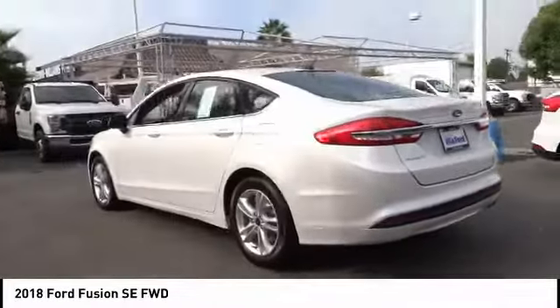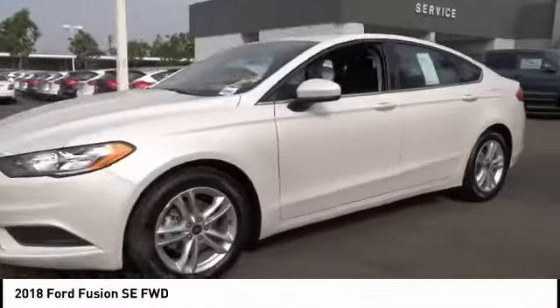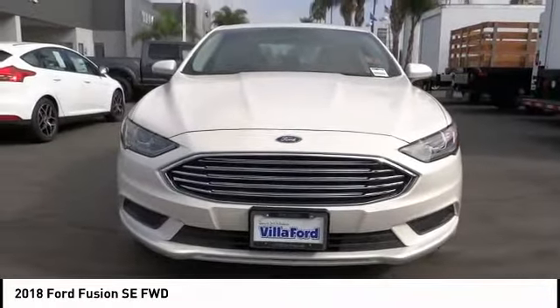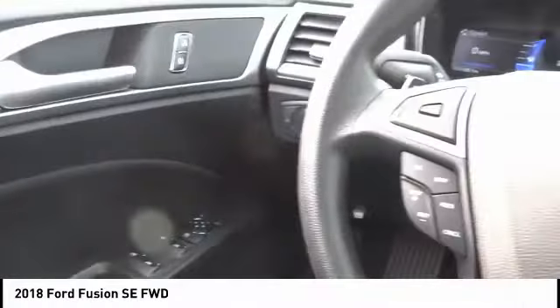This vehicle has less than 100 miles. Here are some of this vehicle's great options: traction control, power passenger seat, air conditioning, dual airbags, power steering, alloy wheels, four-wheel disc brakes, CD player, electronic stability control, and power windows.